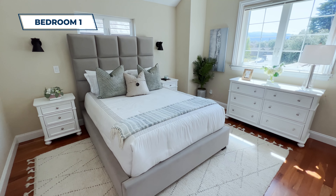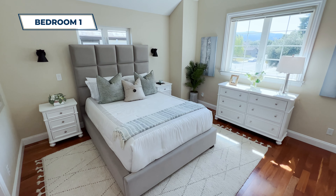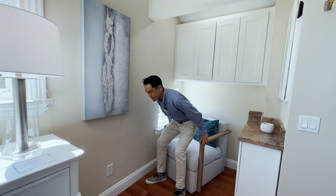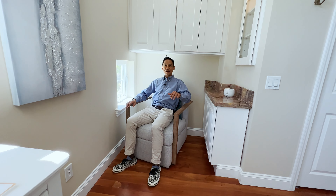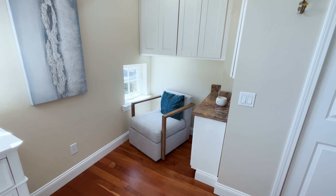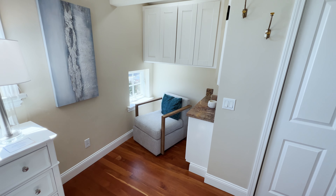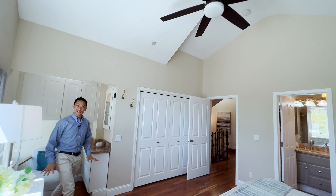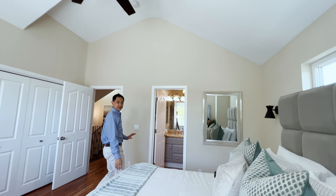Here we are in the primary bedroom. I love this light — you've got a tall ceiling to open up the space. My favorite feature is this little sitting nook. Imagine just taking a seat here — you've got some light, you have your book, morning or evening you can just enjoy and have a little zen space. Very cool.